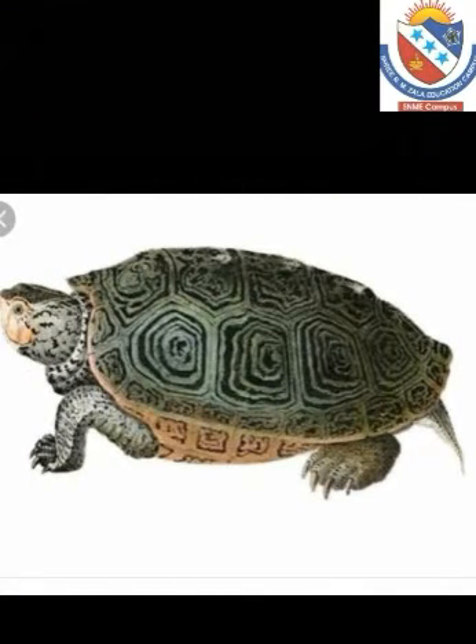Turtle. Turtle has a hard shell that protects them. Turtles can hide their body in their shell when attacked by enemies. Turtles are cold-blooded animals. Freshwater turtles are being kept as pets by many people.